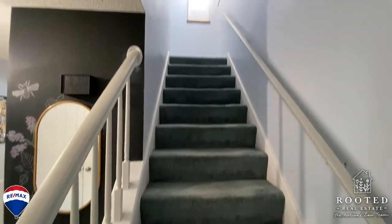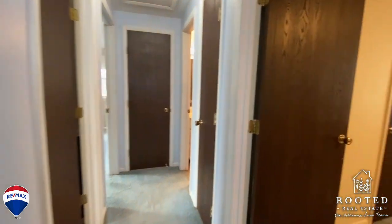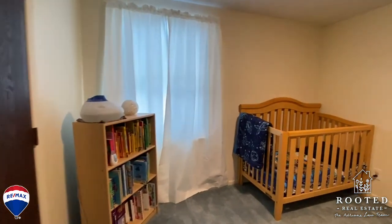Upstairs you will find three large bedrooms and a full bathroom. The primary bedroom even includes a walk-in closet and an office nook area, which will be perfect for working or schooling from home.